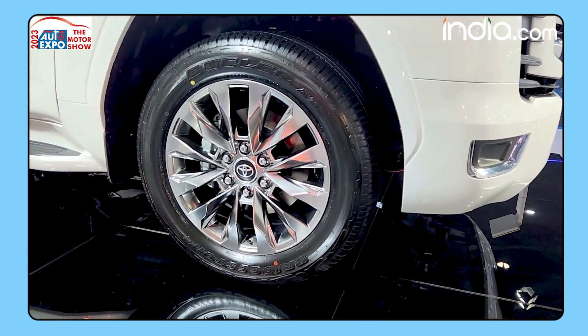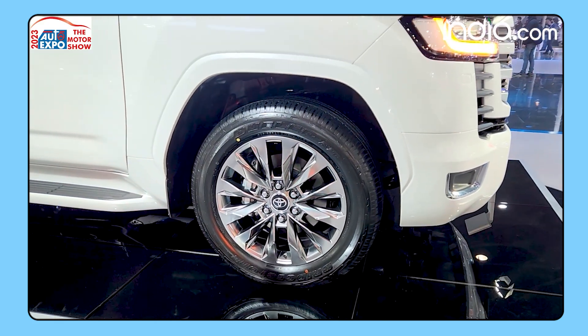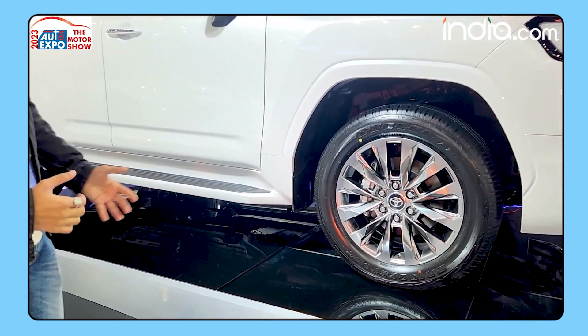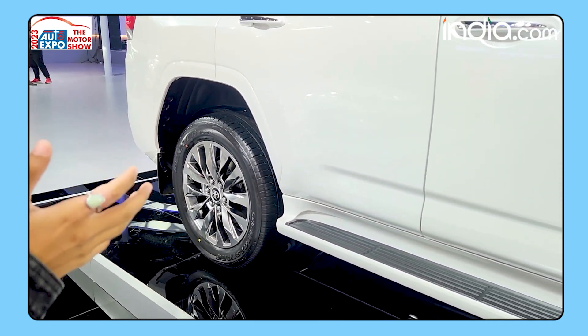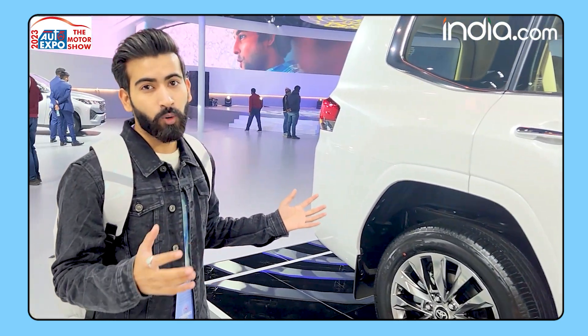The Land Cruiser is a big car — a full-size SUV. It sits 230mm above the ground, which means you can take it on the worst roads and obviously treacherous terrains. This particular example is a five-seater.